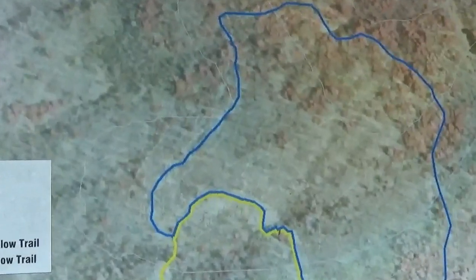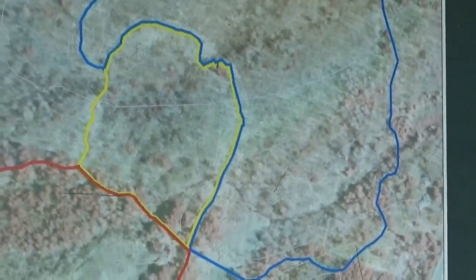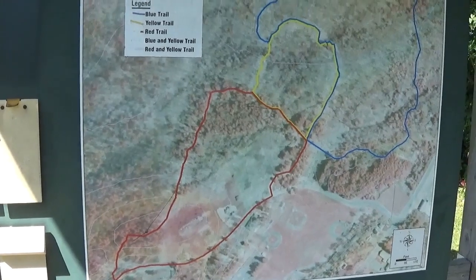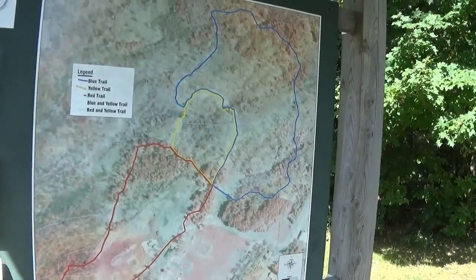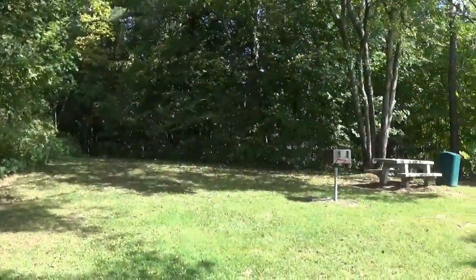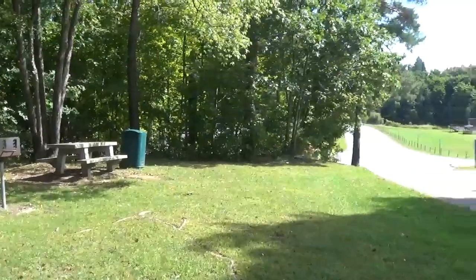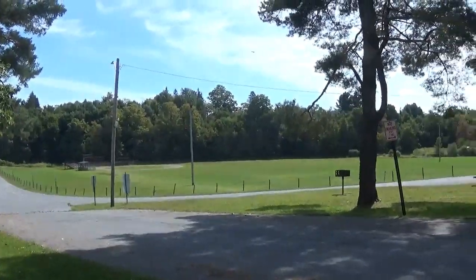Alright, here we are. There's the blue trail, yellow trail, and the red trail which we're doing next. It doesn't say how long they are. This is Carthage. The trailhead's over here behind the picnic table and cooking grill. Got a little ball field down there — nice little place, two ball fields actually.